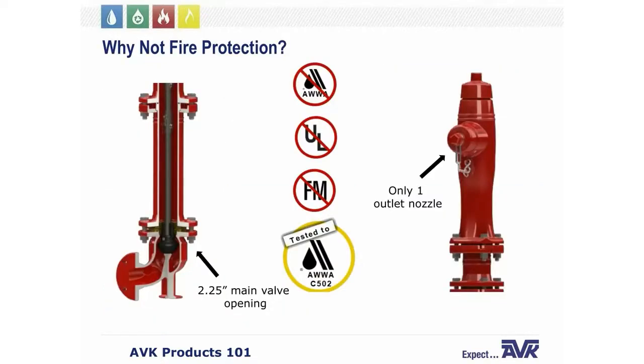So why isn't the Series 67 approved for fire protection? The AWWA requires that hydrants intended for fire protection use a minimum of two hose outlets and a four-inch minimum valve opening. As you can see on screen, the Series 67 only has a two-and-a-quarter-inch valve opening and only one standard two-and-a-half-inch hose nozzle. However, AVK designed our post hydrant to operate identically to our larger Series 27 fire hydrant, equipped with the same two-and-a-half-inch hose outlet. The Series 67 is rated for 250 psi and both seat and shell tested to 500 psi per AWWA C502 standards.